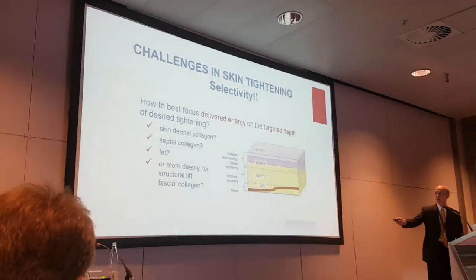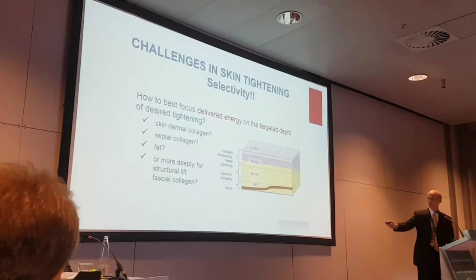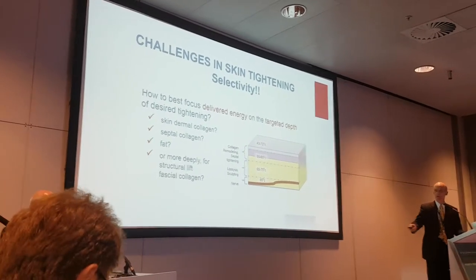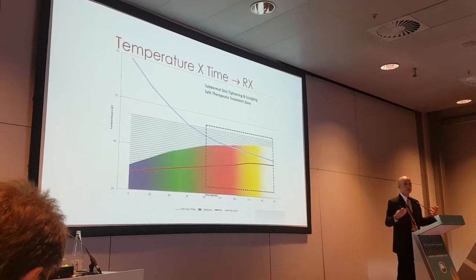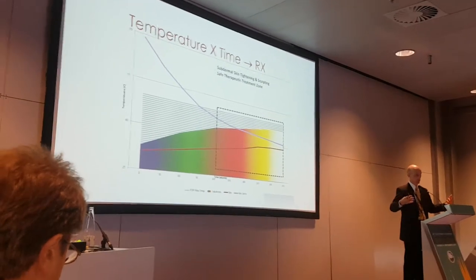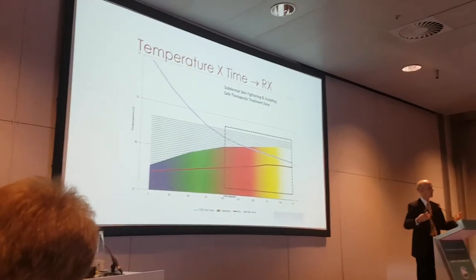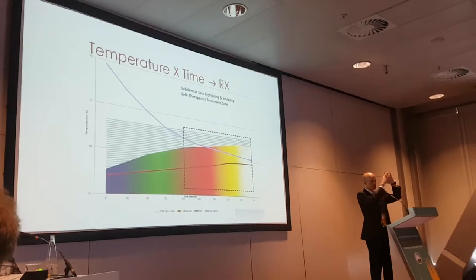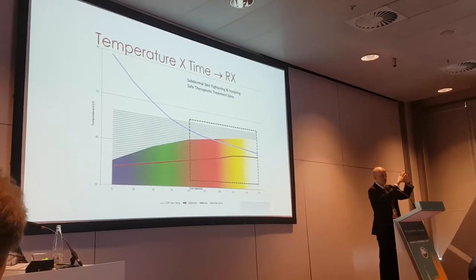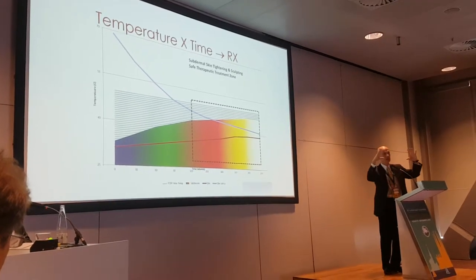In remodeling, lipolysis or adipocytolysis, or inducing apoptosis in fat cells at around 70 plus or minus 5 degrees, and treating nerves. From the burn literature in the world of plastic surgery and general surgery, there are tens of thousands of papers over decades. Temperature times time — area under the curve — creates a central zone of necrosis, another zone of coagulation, another zone of inflammation, and a normal zone.